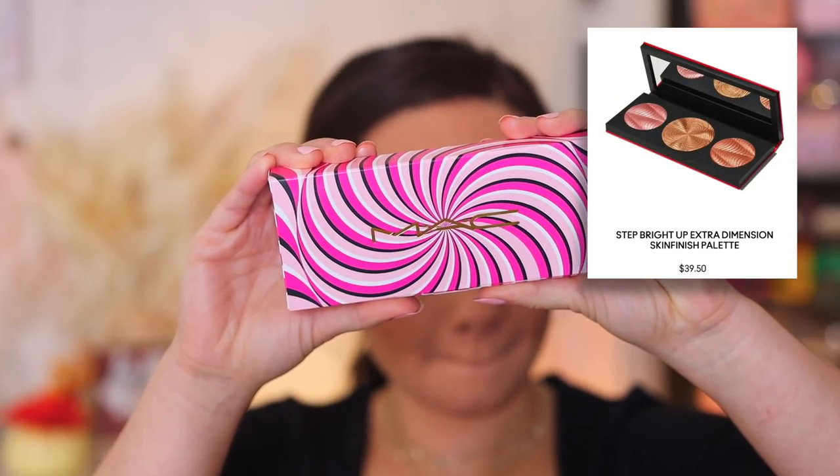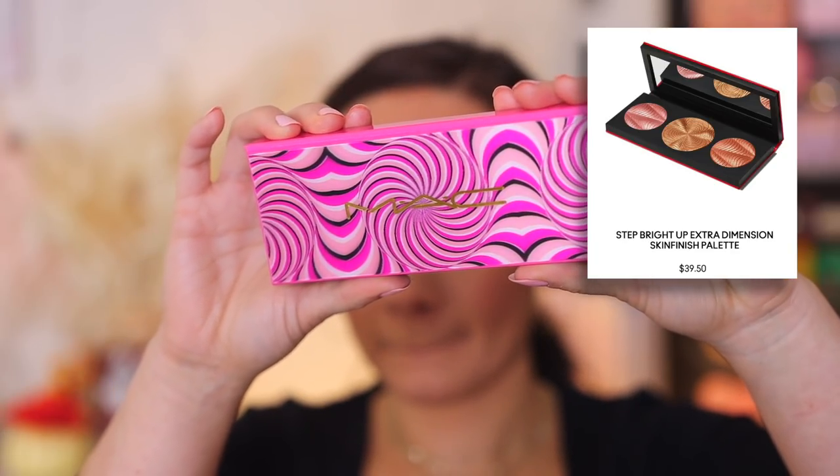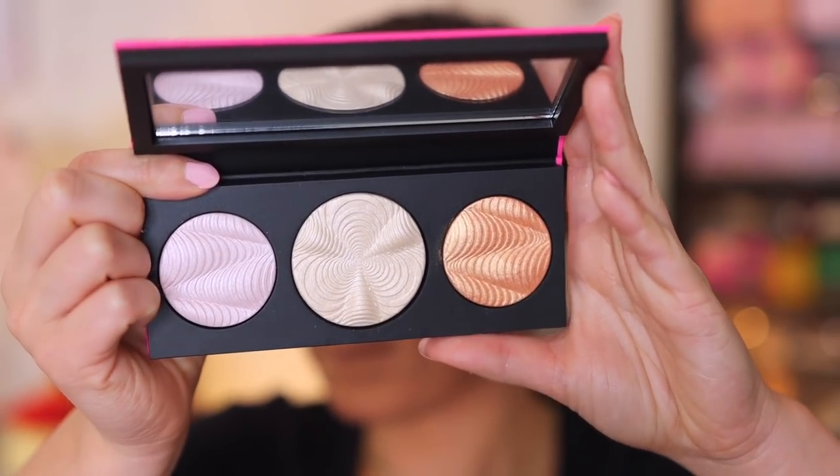Let's talk about the next product, and this is the first product I have to share from the Holiday Collection. This is the Step Right Up Extra Dimension Skin Finish Palette. They do have a lighter finish and then a deeper finish — I picked up the lighter finish. The box has the cool hypnotizing packaging, and then look at the actual component itself. It's one of those lenticular scratchy things as a kid where you turn it and it's a different photo. Really neat, really stuck to the theme very well. You do have a mirror and then it reveals the three highlight shades.